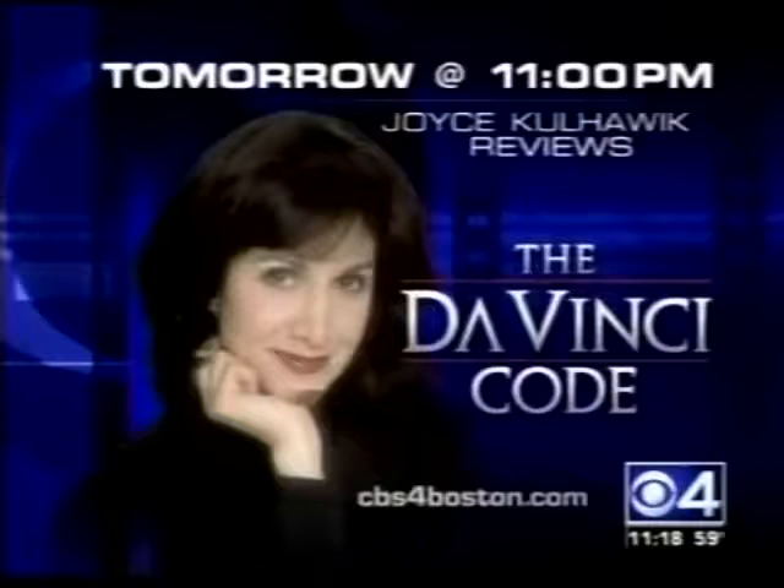The most anticipated movie of the year is making quite a big splash overseas. The stars of The Da Vinci Code, including Tom Hanks, walked the red carpet today at the premiere in Cannes. The movie is based on New Hampshire author Dan Brown's controversial bestseller, which suggests that Jesus married Mary Magdalene. Is it worth seeing? Catch Joyce's review tomorrow night at 11 o'clock, only on CBS4 News.